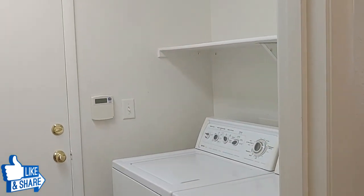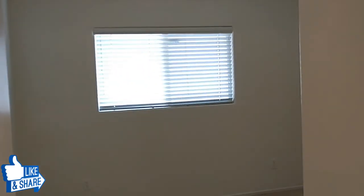Laundry room — I believe it comes with the washer and dryer. This is the second bedroom.